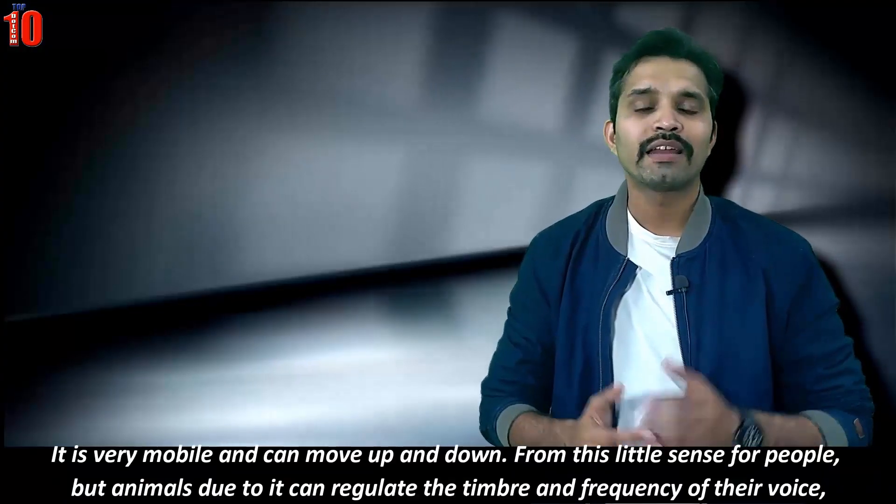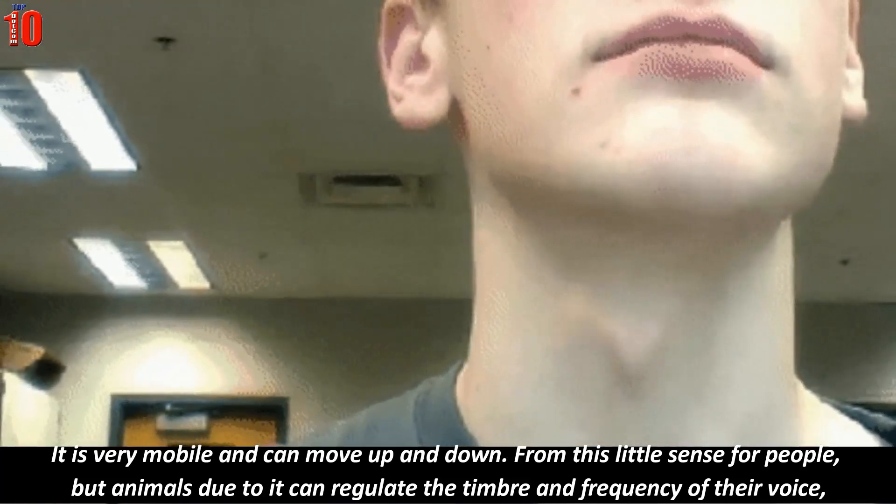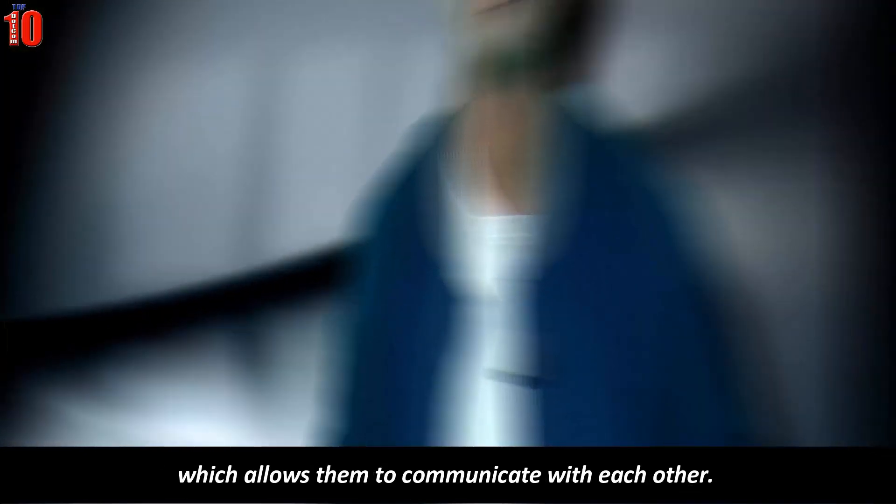Adam's apple is very mobile and can move up and down. This has little significance for people, but in animals it allows them to regulate the timbre and frequency of their voice, enabling communication with each other.